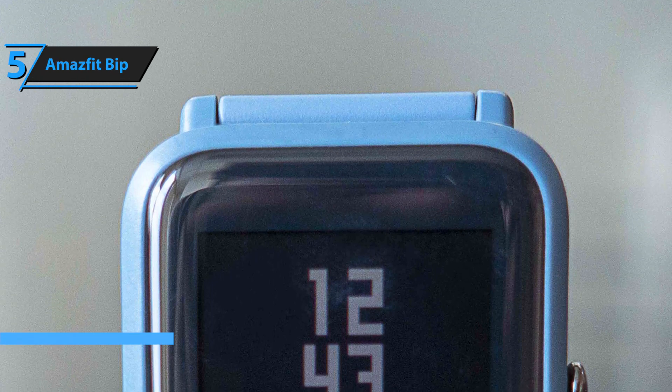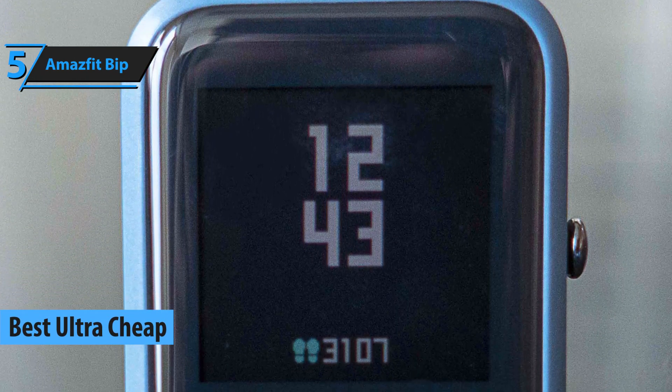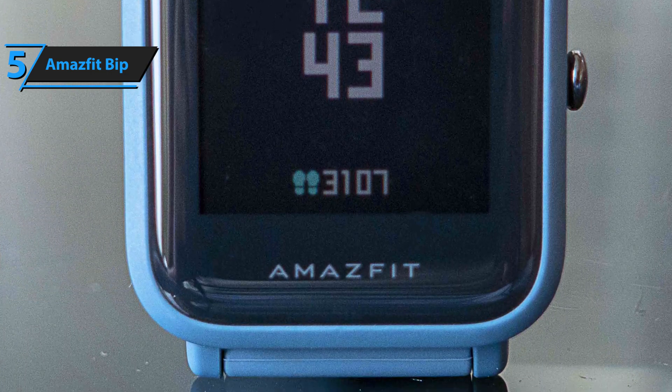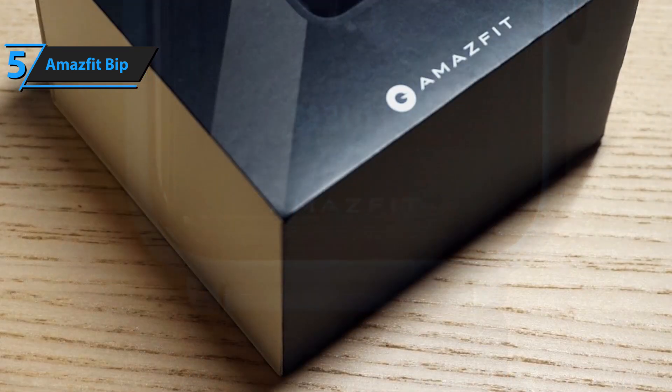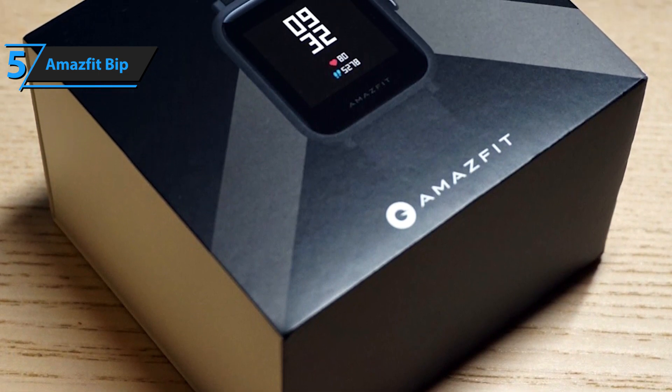Budget smartwatches are cheap if they have a price tag of around $100; however, there are people who wouldn't consider that as cheap. If you recognize smartwatches as slightly better-looking fitness trackers and don't want to spend so much money on them, you might want to take a look at Amazfit's BIP, our pick for the best ultra-cheap spot.